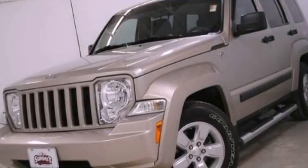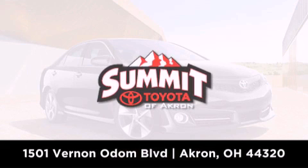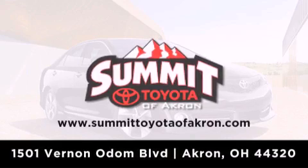Contact us today to arrange your test drive. Summit Toyota of Akron is conveniently located at 1501 Vernon Odom Boulevard in Akron. Contact us today to find out about our financing specials, or visit us at SummitToyotaOfAkron.com.